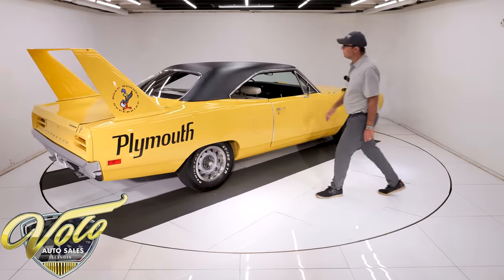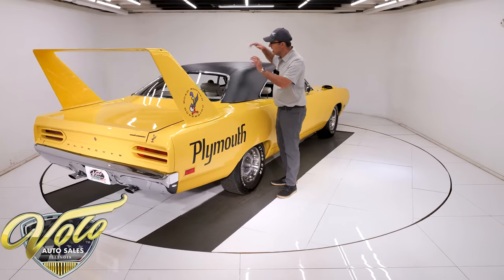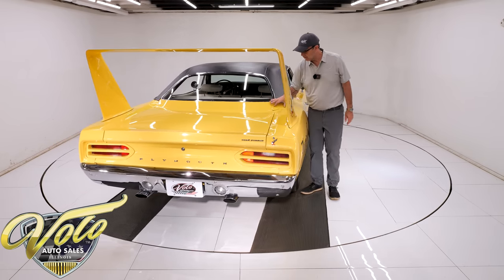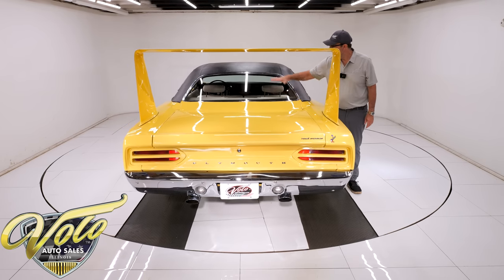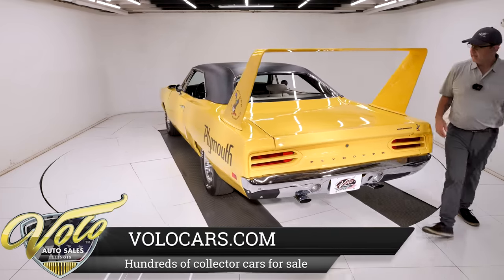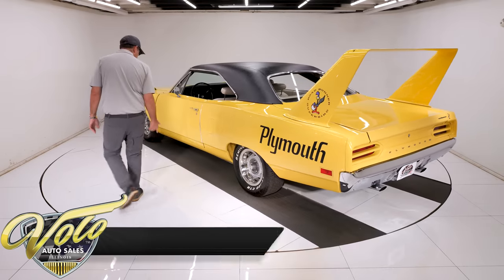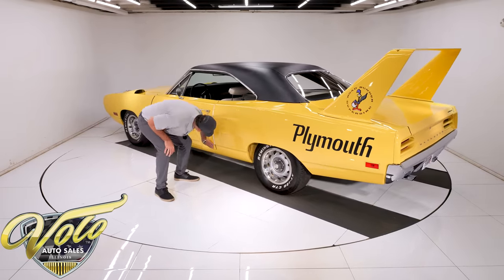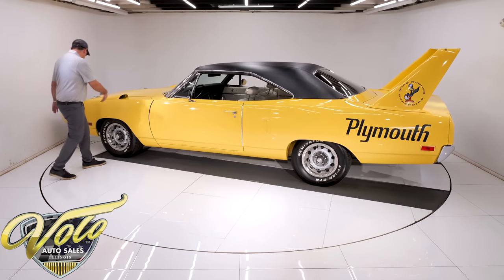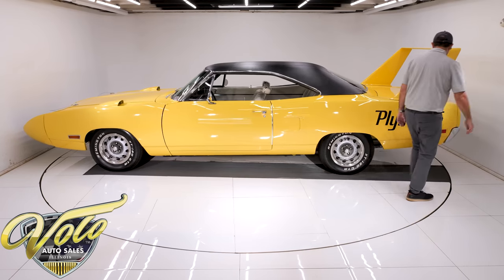It has a flush mount rear window, and they all had vinyl tops because at the factory conversion they did sloppy work and put a vinyl top over it. You have these little filler pieces as part of the reconstruction of this area for the flush window. All those things added up meant they won races — they gave them the edge. The body is very clean and straight, no rust, all smooth, lines up nice.